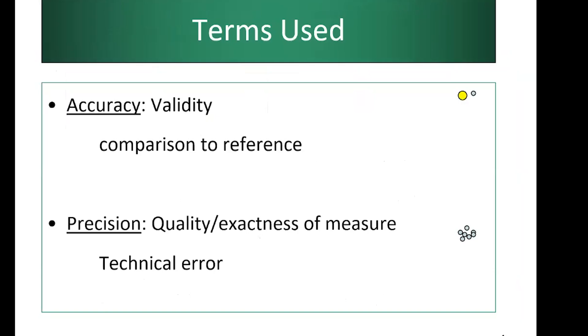Before discussing stable isotope methods, it's important to understand the difference between accuracy and precision. Accuracy refers to how close a method is to the gold standard or criterion method — the closer, the more accurate. Precision is repeatability: if you repeat a measurement on the same instrument with the same person, how varied is it? A method is considered good if both its accuracy and precision are adequate. When deciding which method to use, consider what component you want to measure, the level of accuracy or precision needed, whether equations are population-specific, and whether errors are within acceptable limits.